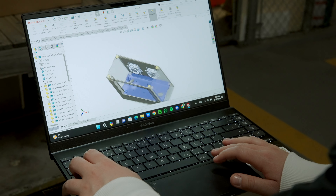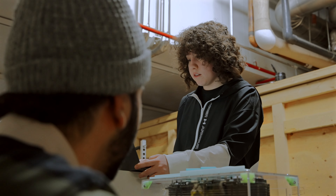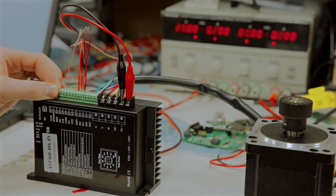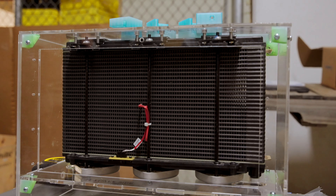Our electrical team integrates with the mechanical and fuel cell team by collaborating — they tell us constraints and requirements they need for each of the boards, what voltage they're allowed to output from the fuel cell, what current limits they have, and what our requirements are.